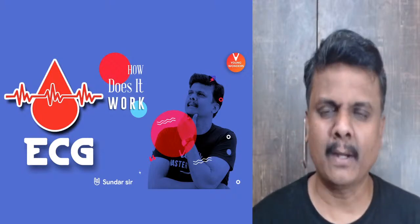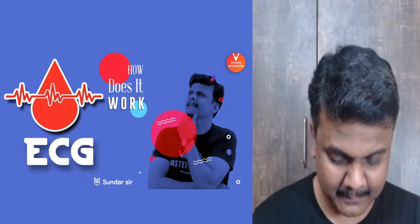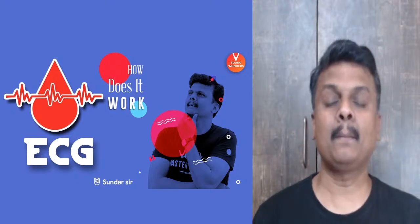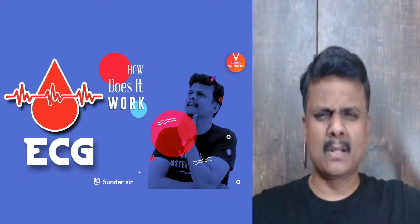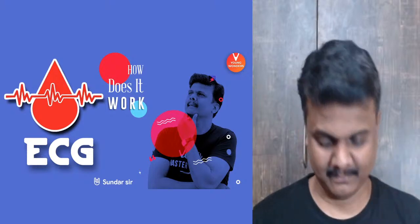We'll just wait for a few more guys to join. Hi Ishani, hi Madhav. By the way, before I start, tell me — how many of you have seen, probably with friends or family members, an ECG test being taken? Say 'I have seen' — let me see.